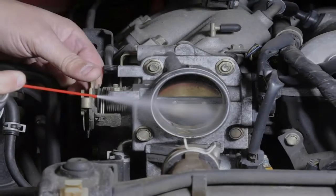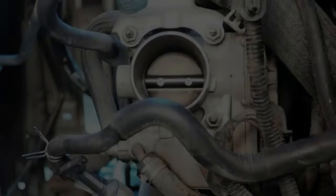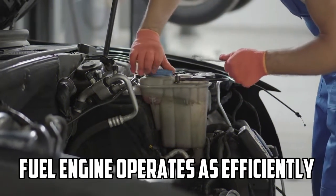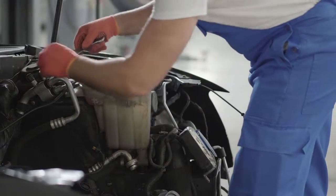Fuel Efficiency: By continuously monitoring the throttle position and adjusting the air-fuel mixture accordingly, the TPS helps maximize fuel efficiency. It ensures that the engine operates as efficiently as possible under different loads and driving scenarios.